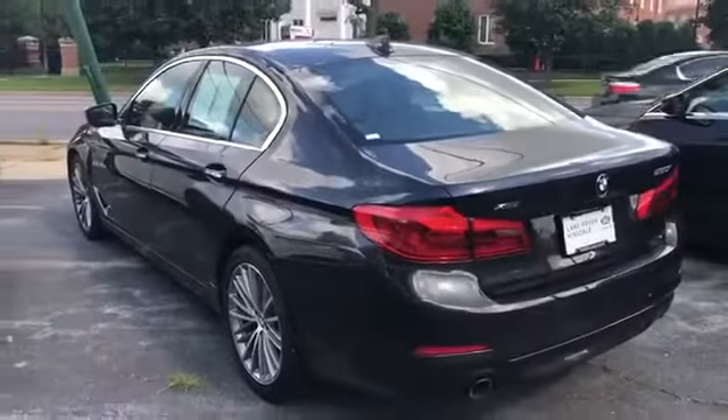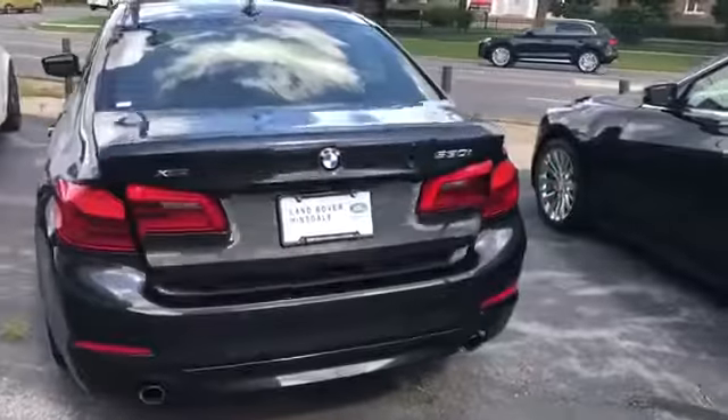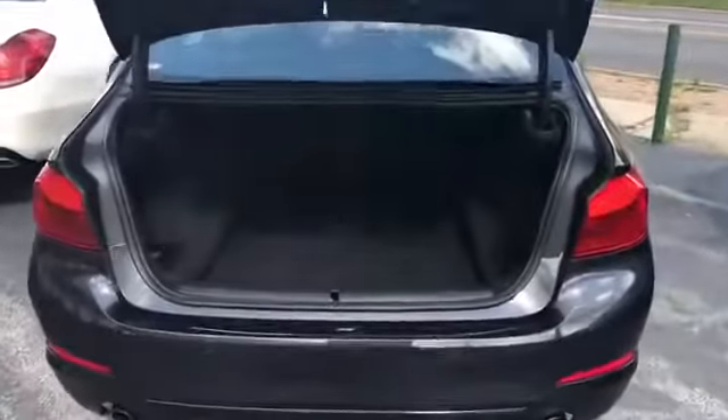It was just recently traded in toward a Land Rover. It is equipped with the Driving Assistance Package with head-up display, active blind spot detection with lane departure warning, and the Premium Package with power tailgate. As you can see, it's a huge trunk — I actually wasn't aware the trunk was that big.